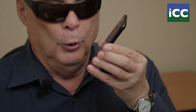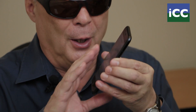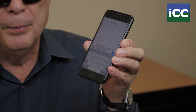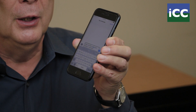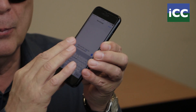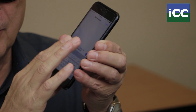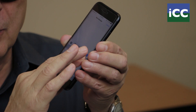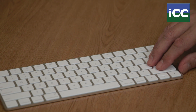One way to do it is to dictate — for example: 'Hello Uncle Bob period, how's the weather in Australia question mark.' A second way, for people who cannot see the screen, is to use something called touch typing. A third way is to use a Bluetooth keyboard.